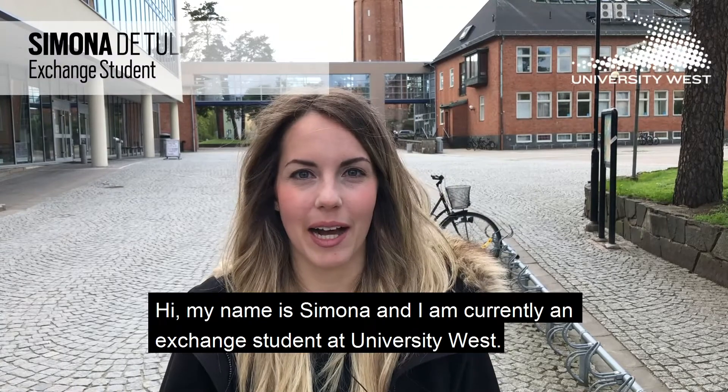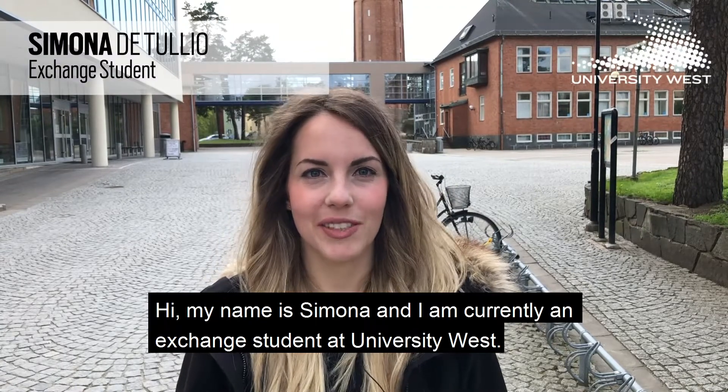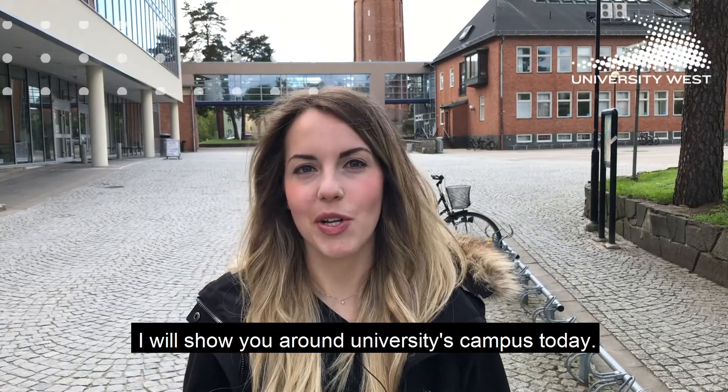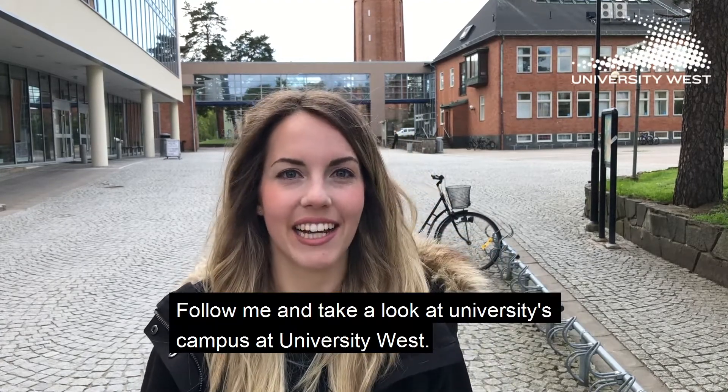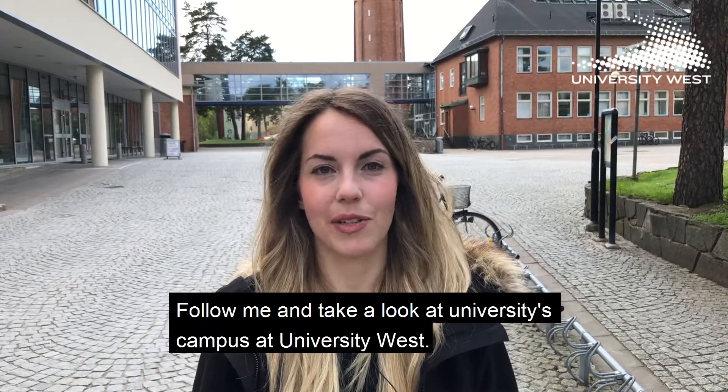Hi, my name is Simona and I'm currently an exchange student at University West. I will show you around University campus today. Follow me and take a look at the University campus at University West.